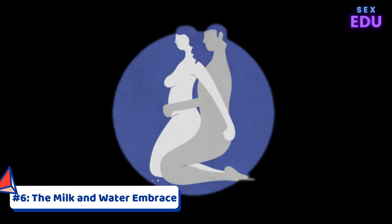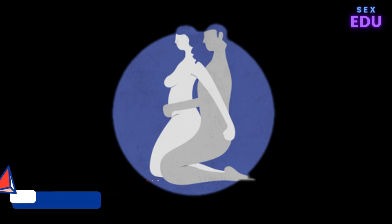Kama Sutra Sex Position 6: The Milk and Water Embrace. With this position, you sit down in a chair, on a short stool, or on the bed. Then your partner sits down on you with their back to your chest. This is perfect for people of all body sizes.